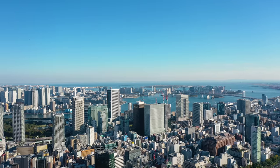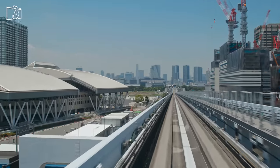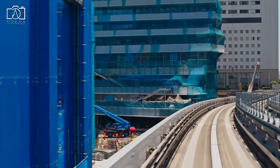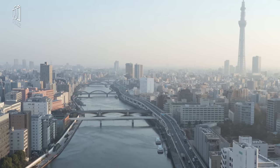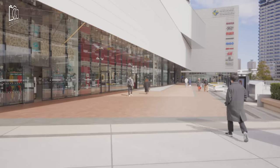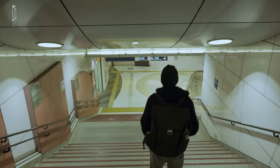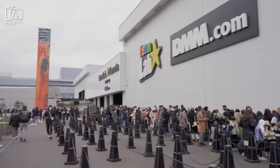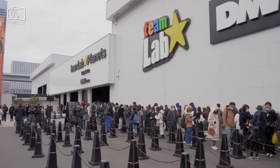TeamLab Planets is located in the Toyosu area in Tokyo, which is the capital city of Japan. Toyosu is a man-made island in Tokyo, close to the Odaiba district. The district is famous for its panoramic views of the Tokyo skyline and its assortment of futuristic and quirky attractions. Odaiba is also a shopping and entertainment center of the city. Located near the futuristic neighborhood of Odaiba, TeamLab Planets is right by Shin-Toyosu station on the Yurikamome line.